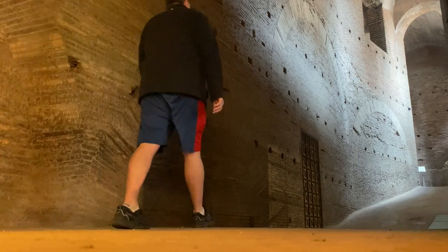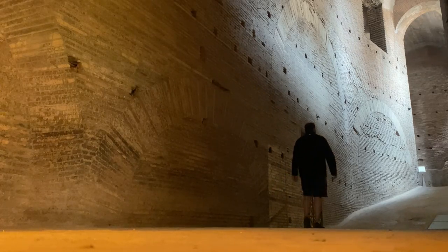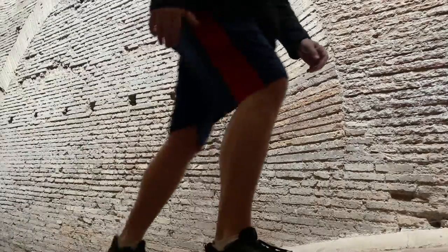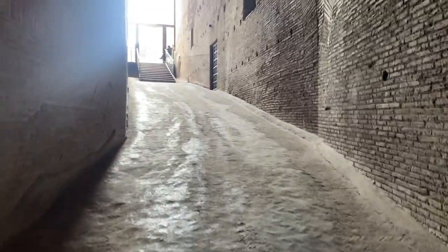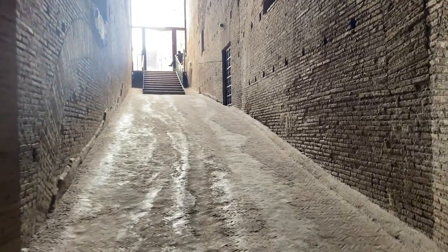This passage is 2,000 years old, but was only discovered around 1900 and after restoration opened to the public in 2015. Apparently this passage originally had seven ramps leading up to the top of the hill, and four of them survive today.